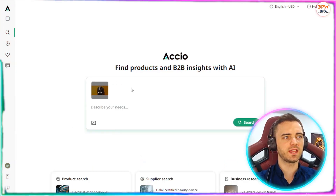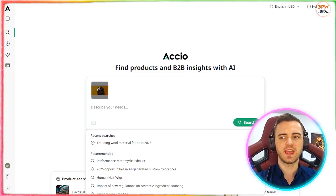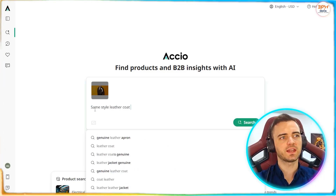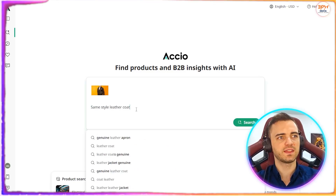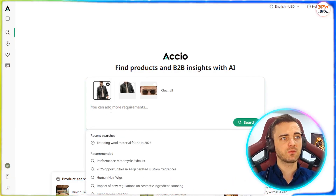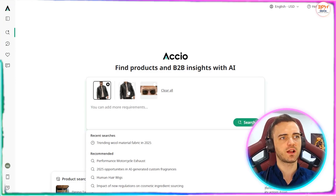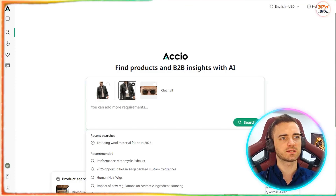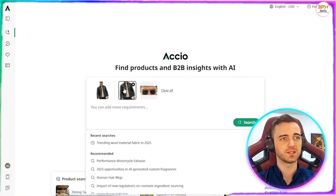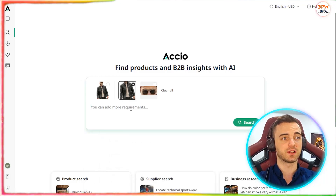We can actually upload an image here — I like the look of this coat. What we're going to do is upload that and try to find a coat of the same style. So we're going to type in 'same style leather coat' and see what it comes back with. It's actually highlighted different products in this image, which I consider to be super helpful. So if we liked the glasses instead, it's actually got the glasses here, which is pretty cool.